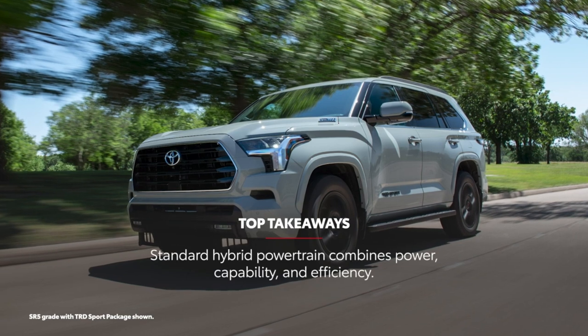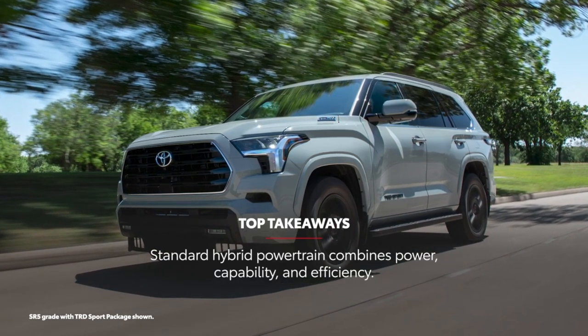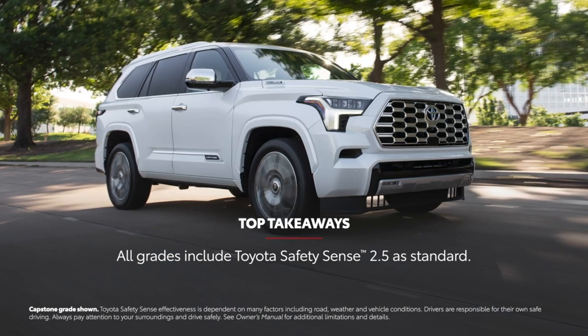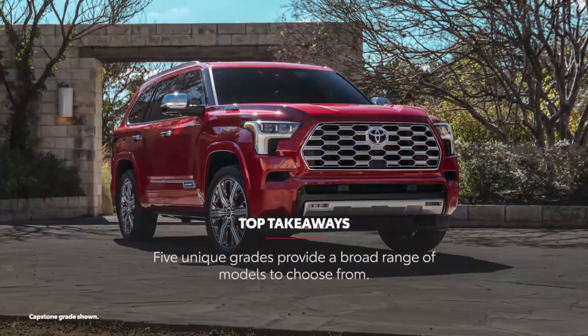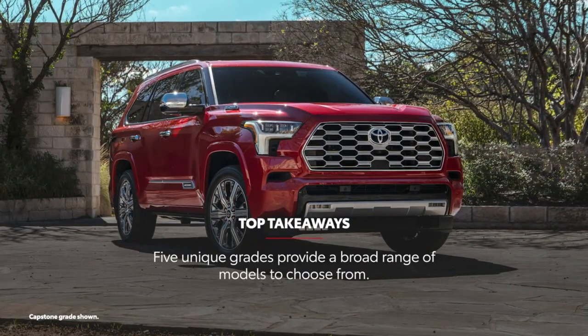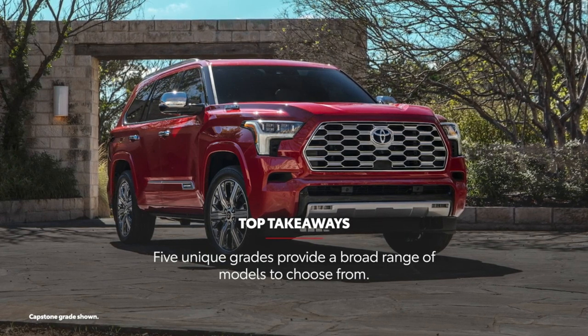Sequoia's standard i-Force Max hybrid powertrain blends capability and power without sacrificing efficiency. Every Sequoia comes with Toyota Safety Sense 2.5, a suite of active safety and driver assistance features. Five unique grades, from the base SR5 and rugged TRD Pro to the luxurious Platinum and Capstone, provide a broad range of models to choose from.